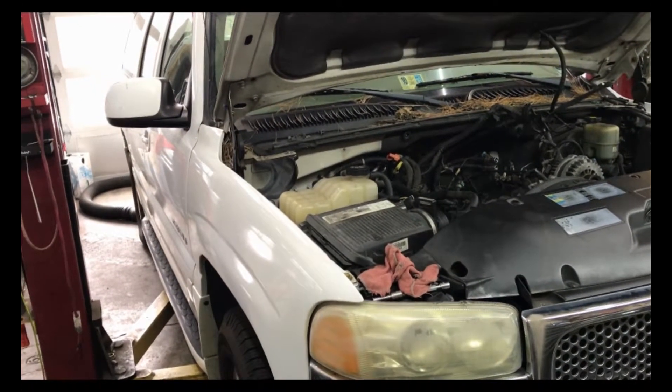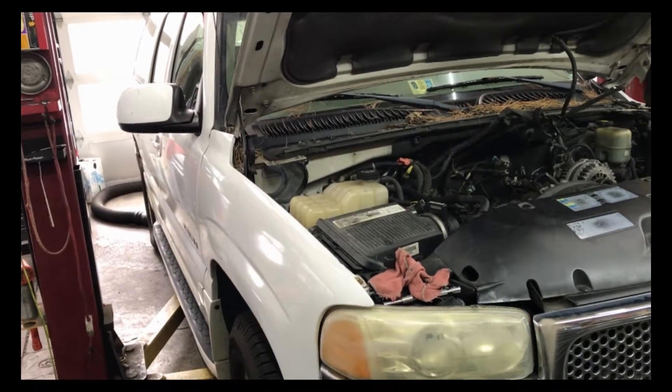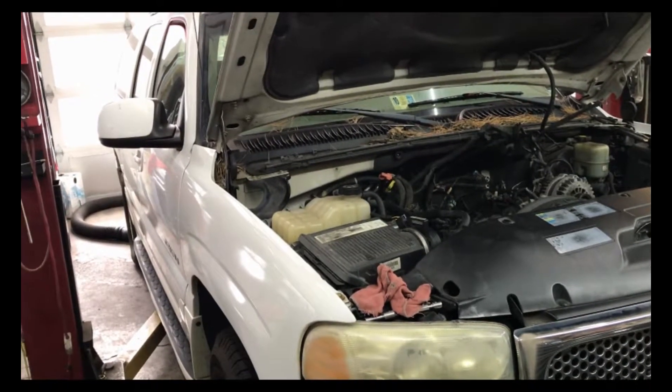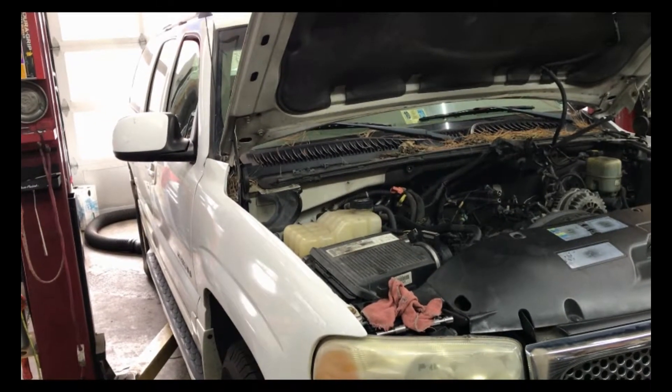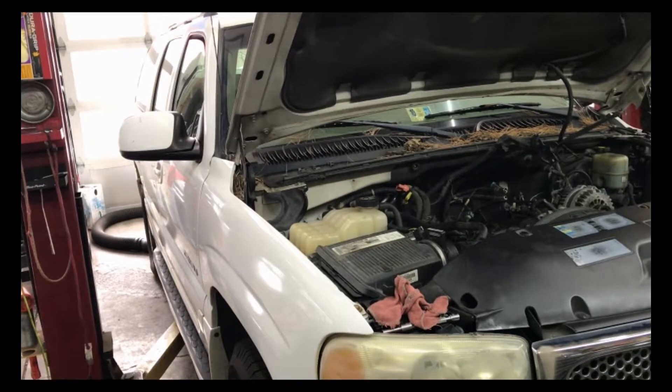The guy towed it home and it sat at his house for a couple months, then it came here. He hooked up with somebody that was junking one, so he got all the parts off the junk one — known good parts. So I went ahead and put the electronic throttle body on and it did the exact same thing.